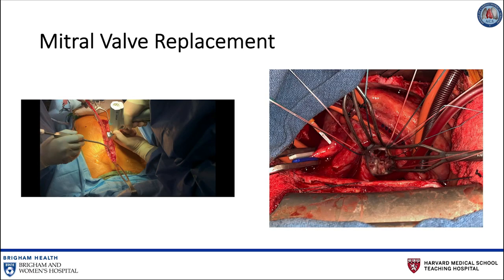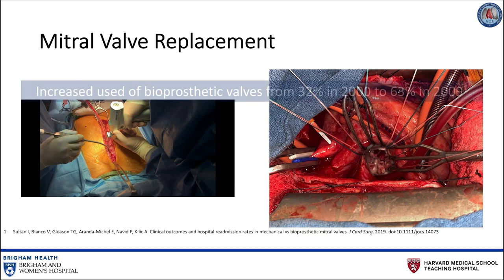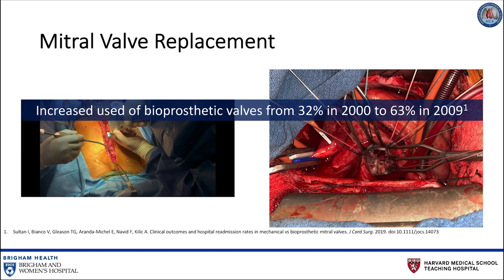Surgical mitral valve replacement remains the standard of care for patients with severe mitral valve disease when repair is not feasible. Bioprosthetic valves have increased in popularity in recent years, from 32% in the year 2000 to 63% in 2009. This is due in large part to the fact that they do not require the lifelong anticoagulation that mechanical valves necessitate. However, they are prone to structural valve degeneration.